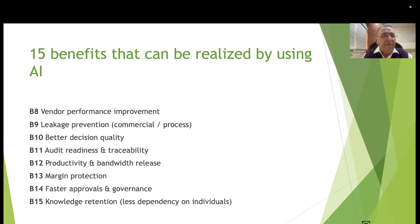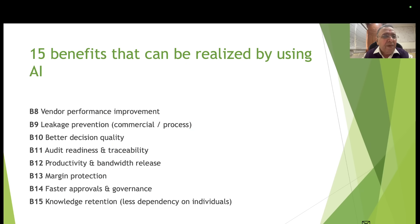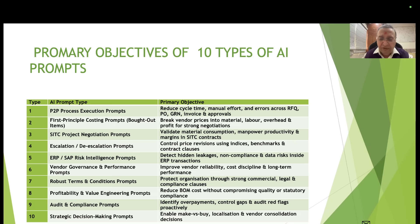In my homework I have meticulously categorized all these activities, and under each type I have captured three or more unique benefits applicable. The primary objective of each type: Type 1 (P2P) — reduce cycle time, manual efforts, and errors across RFQs. Type 2 (first-principle costing prompts) — break vendor price into materials, labor, overhead, and profit for strong negotiation, with 10 to 11 different cost elements.